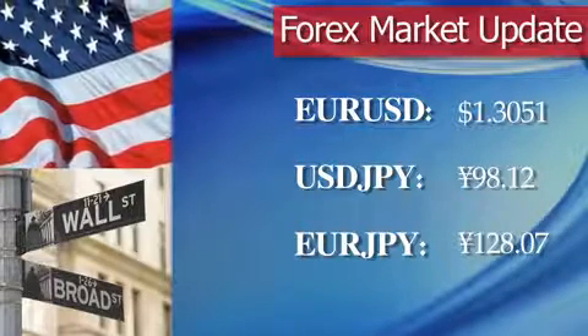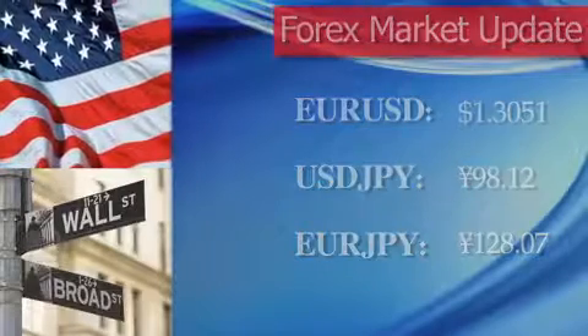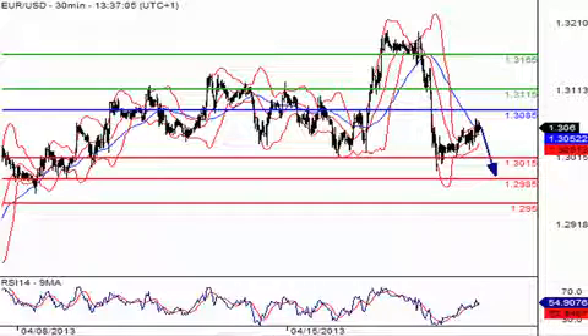And in the euro to Japanese yen market, we do have the euro trading higher at 128.07 yen. Now analysts at Trading Central do currently find the euro to US dollar market to be on the downside, and therefore preferring short positions below $1.3085.